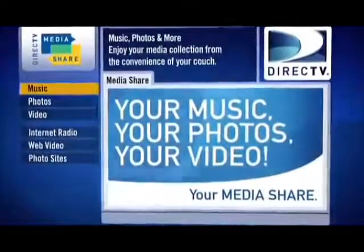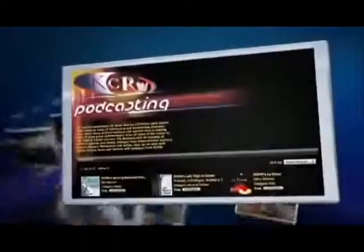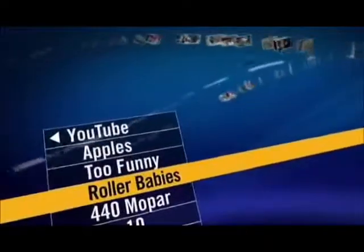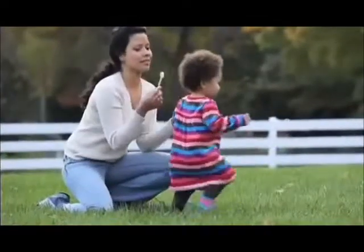Media Share can also access the internet — bring the entire World Wide Web to your television. Using your DirecTV remote control, you'll be able to stream internet radio, navigate your way through popular photo sites like Flickr, and watch web-based video from a variety of sources such as YouTube.